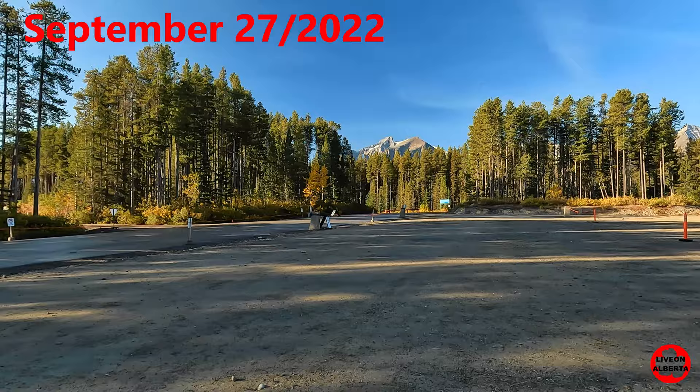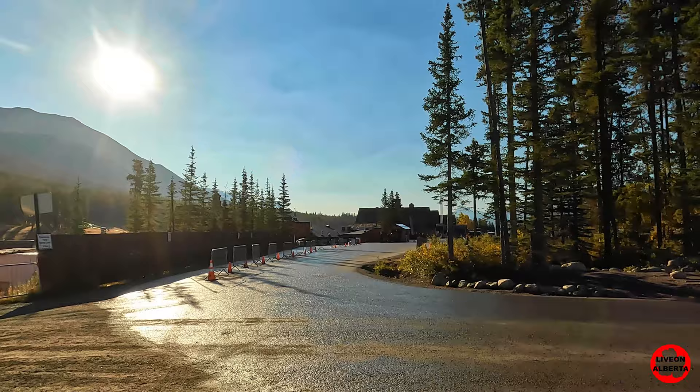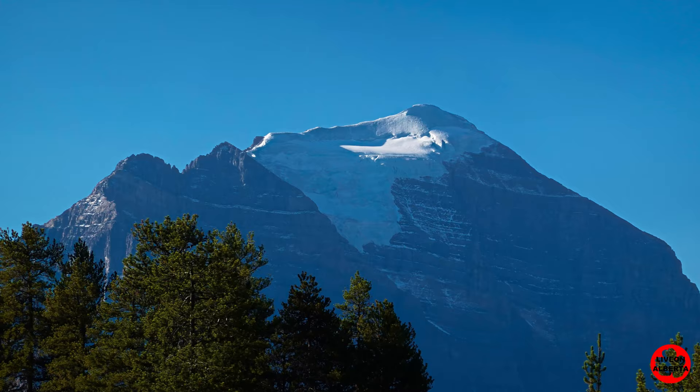We're at the Lake Louise ski area and we're going to be taking the gondola up to hopefully see some large trees up there. Temperature is 6 degrees Celsius and the gondola tickets are $54.99 plus GST. And there we're looking at Mount Temple with the glacier on it.